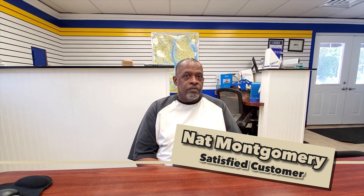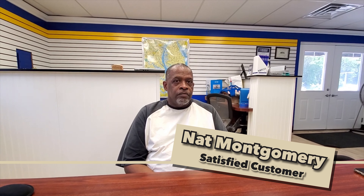Hello ladies and gentlemen. Today I have a customer by the name of Nat Montgomery here in the office of Completely Custom, who is so kind enough to do a video testimonial for our new website. So Nat, what kind of boat do you have?